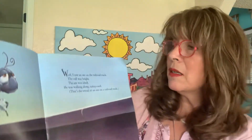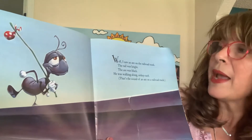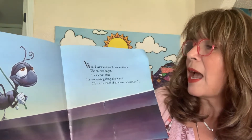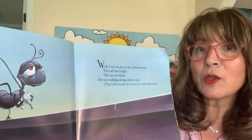I saw an ant on the railroad track. The rail was bright. The ant was black. He was walking along, tickety tack. That's the sound of an ant on a railroad track.